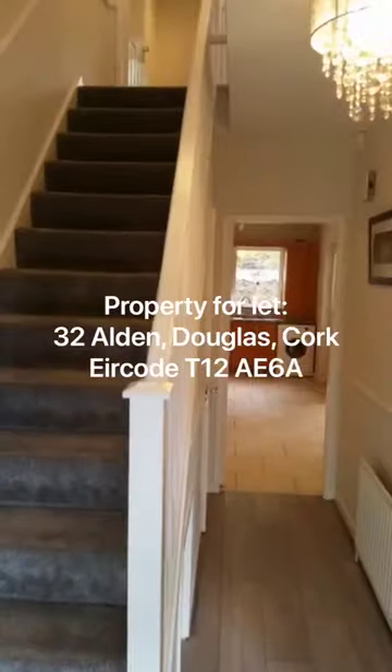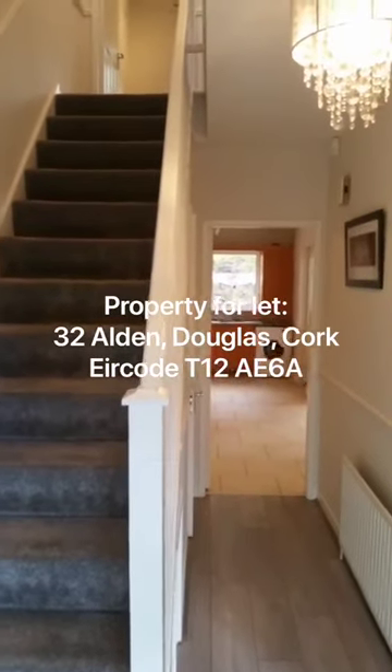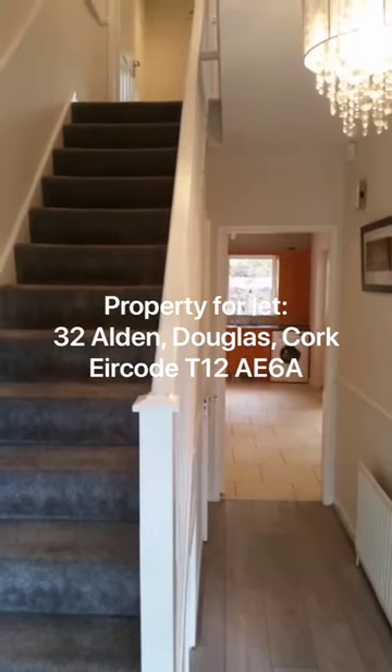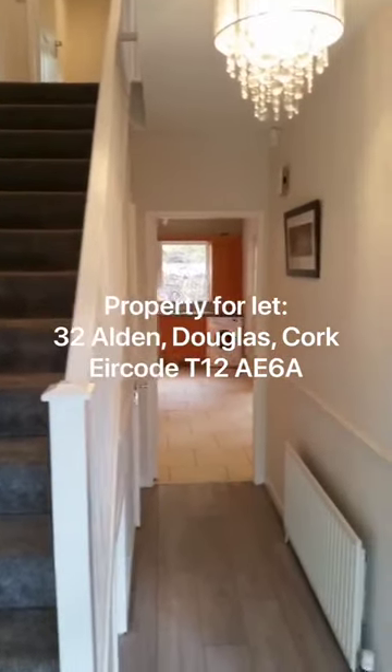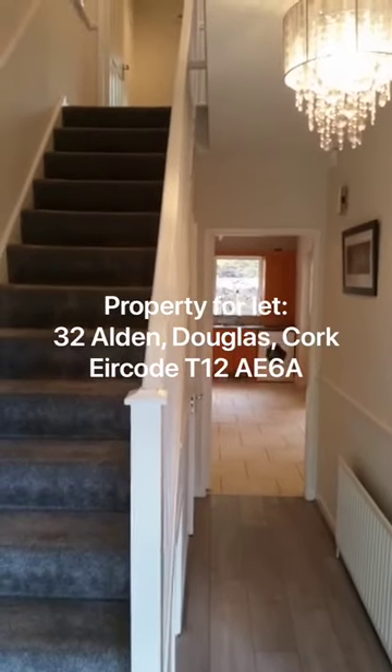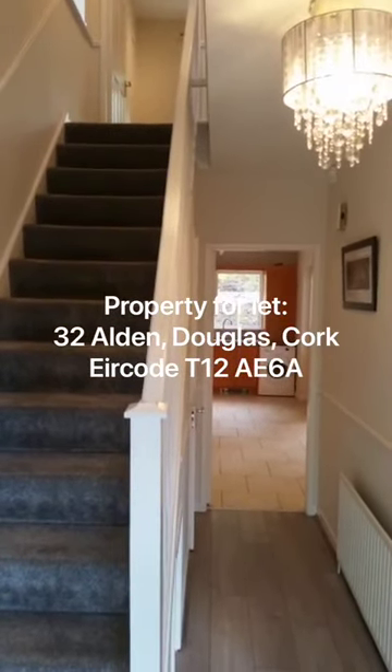Hi, my name is Gary O'Donnell of ERA Lettings, 60 South Mall Cork. This is a video of our newest residential letting listing, 32 Alden Douglas Cork. It's a spectacular, newly renovated, three-bedded detached property, available for its first letting.